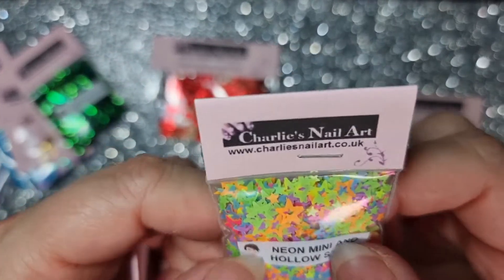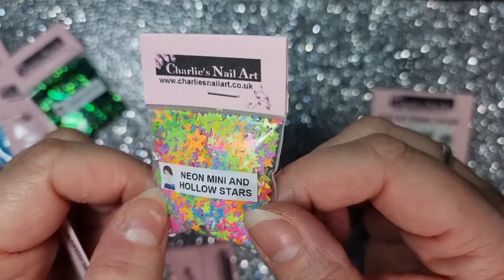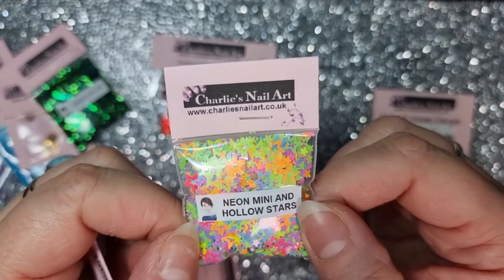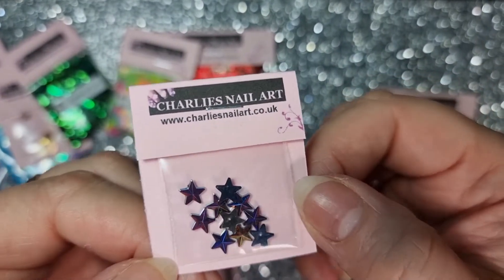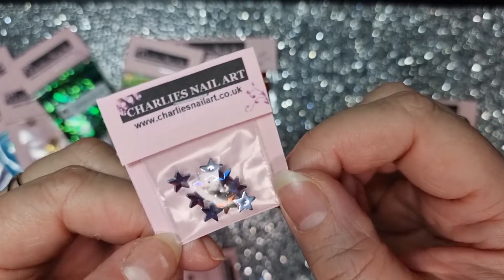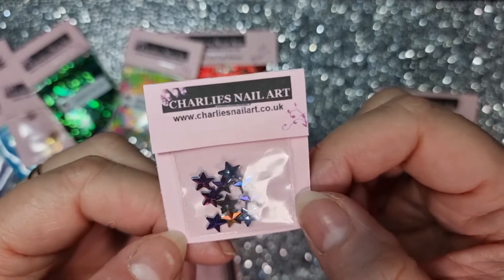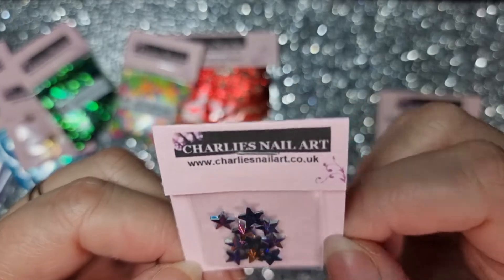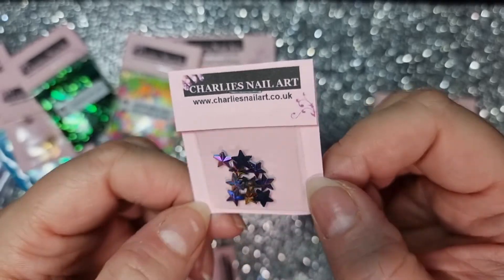Look at this packed bag! These are neon mini and hollow stars — a mix of big ones, little ones, and ones with a space in the middle, all neon. I thought they're going to look fab for birthday nails or maybe some spring nails. And then these — I love these — they're 3D star embellishments and they kind of shine purple, blue, and gold. I want to get more into bling on nails and these are beautiful.